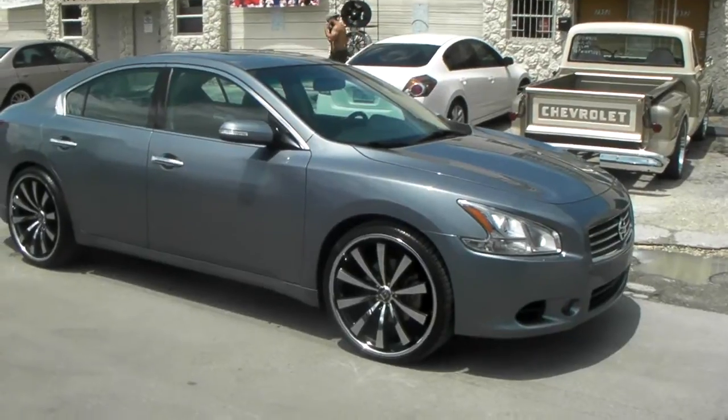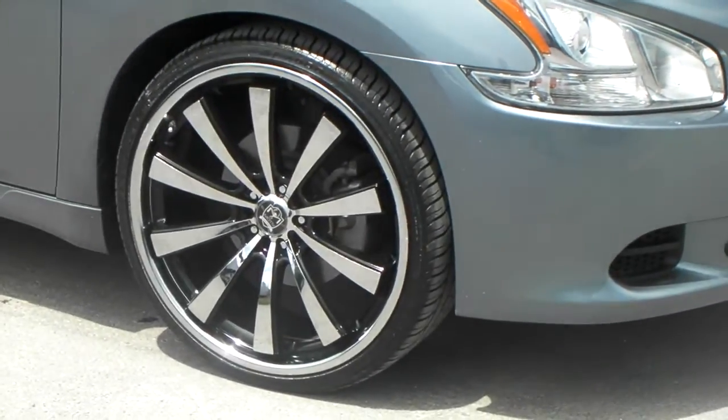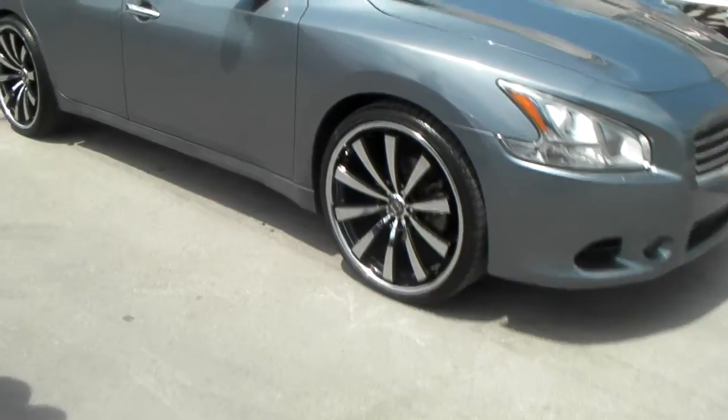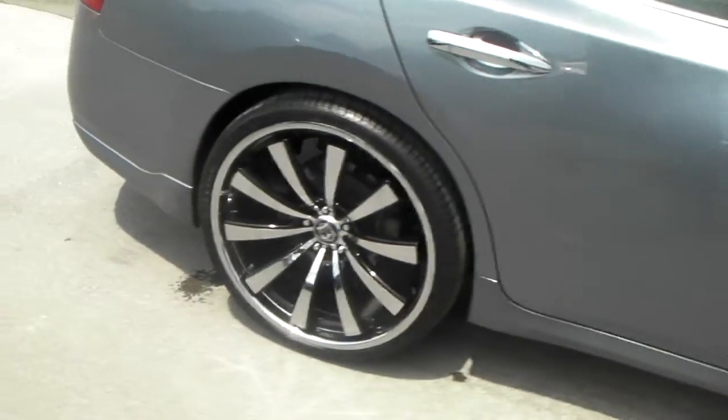22 inch — 22 by 9 in the front, 22 by 10 and a half in the rear. Great looking vehicle with a 235/30/22 on the front, 285/25/22 on the back. Nice looking wheel, 22 by 10 and a half.